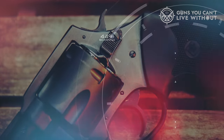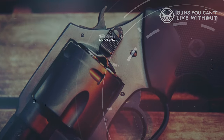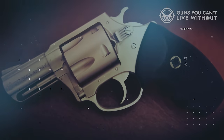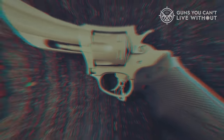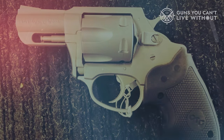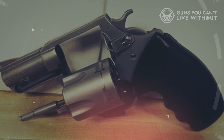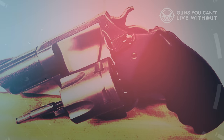It's worth noting that the Charter Arms Pitbull does deliver noticeable recoil, and its rubber grips effectively mitigate felt recoil. The trigger may not offer the utmost comfort given its serrated nature and slight stacking, but it does not significantly impede the revolver's function. Considering that police officers rely on the Charter Arms Pitbull for their protection, ordinary consumers can have confidence in its capabilities. This revolver is primarily favored for concealed carry rather than competitive shooting.